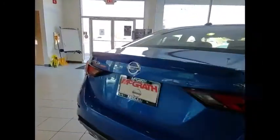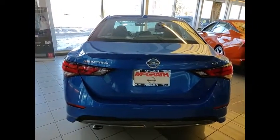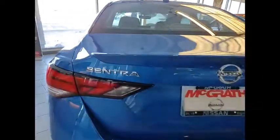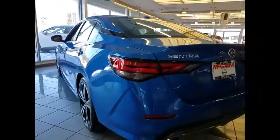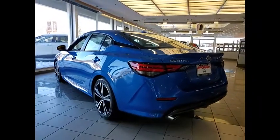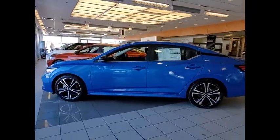This vehicle has less than 100 miles. Here are some of this vehicle's great options: electronic stability control, brake assist, traction control, remote keyless entry, fog lights, speed control, four-wheel disc brakes, rear window defroster, security system, and low tire pressure warning.